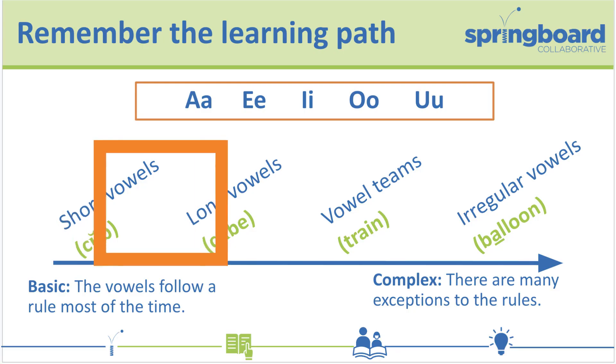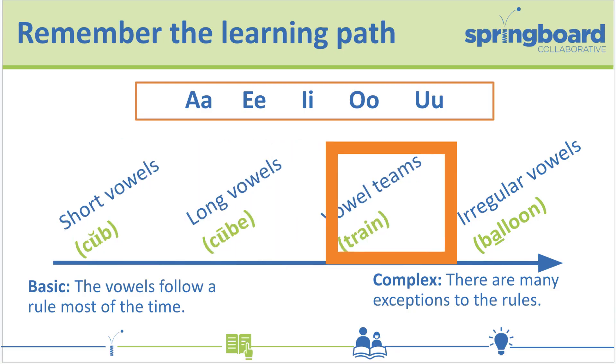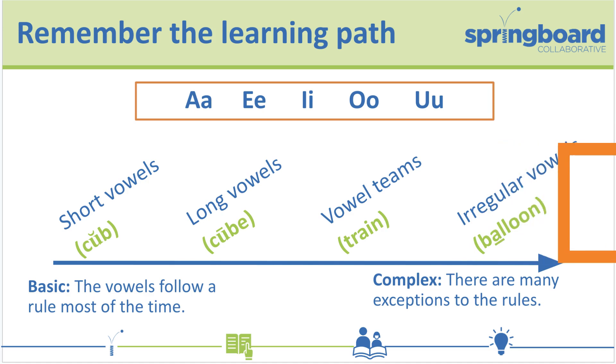As they move along their reading journey, they learn more and more challenging vowel sounds and combinations. Remember, the learning path helps us understand the order that children learn vowel sounds and combinations. Practice the vowel sounds and combinations your child knows. When you come to vowels your child has not yet learned, you can read those words to them. Practice, practice, practice the same vowels to build mastery.